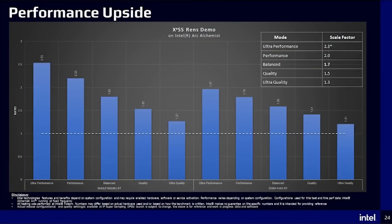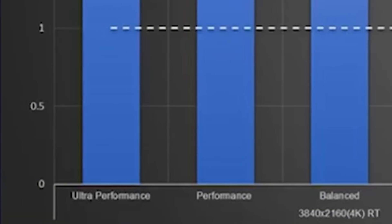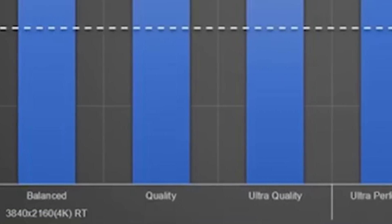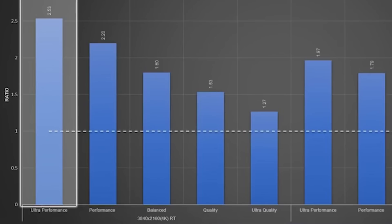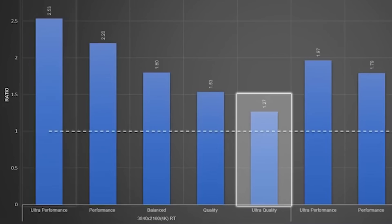When it comes to performance, Intel's XeSS looks to have 5 different modes: Ultra Performance, Performance, Balance, Quality, and Ultra Quality. In a demo by Renz, Intel's XeSS got as high as 2.53 times the performance in Ultra Performance at 4K, and 1.27 times in Ultra Quality.